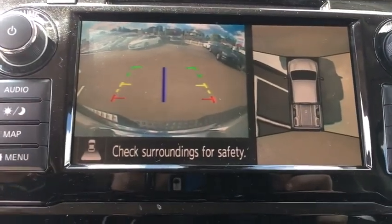Cruise control. Keyless start. Four wheel disc brakes. Come see the car for yourself.